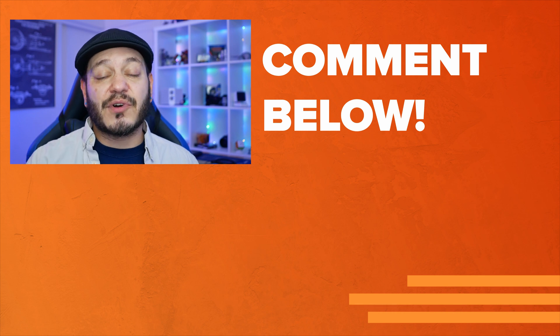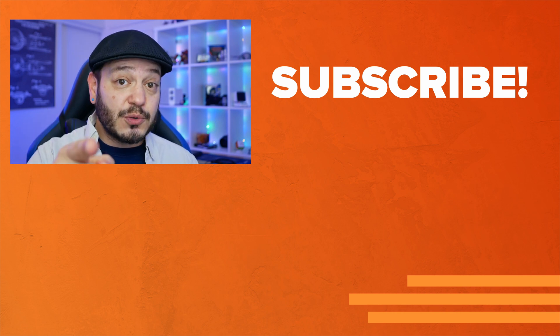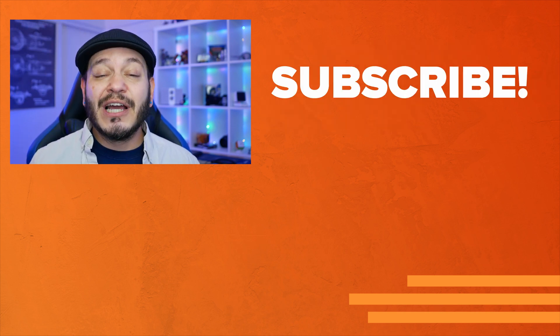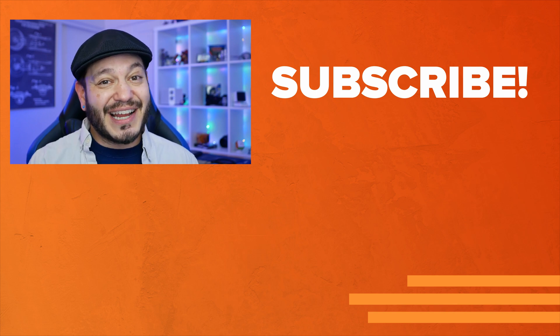Don't forget to like, subscribe, and do that bell icon thing so you don't miss any of our coverage on phones, networks, services, and smart home technology. And we want those comments — are you using any 5G in your neck of the woods? Let's have a chat underneath this video. For Reviews.org, I'm Juan Carlos Bagnell, and I'll catch you all on the next video.